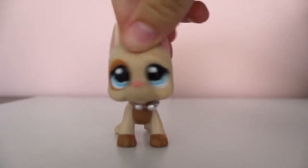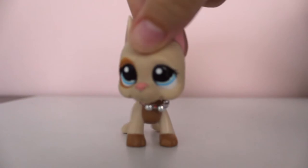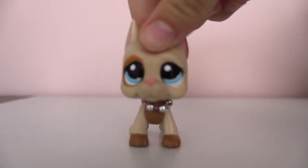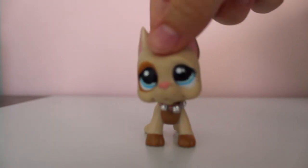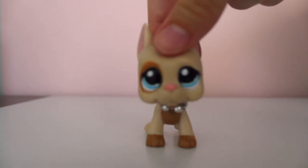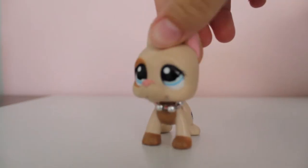Hey guys, it's Sharabina here. Today I'm filming a sort of haul or unboxing video, if you will. I know a lot of people talk about how you can't really find Littlest Pet Shops in person stores anymore, so I was very lucky to be able to find some, especially for a discounted price. So I guess let's just hop right into it.